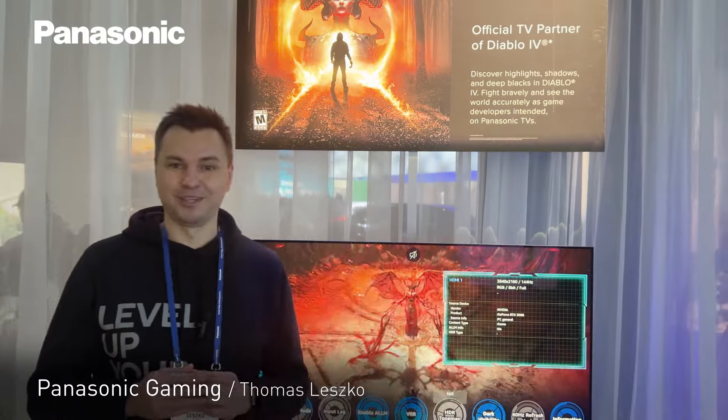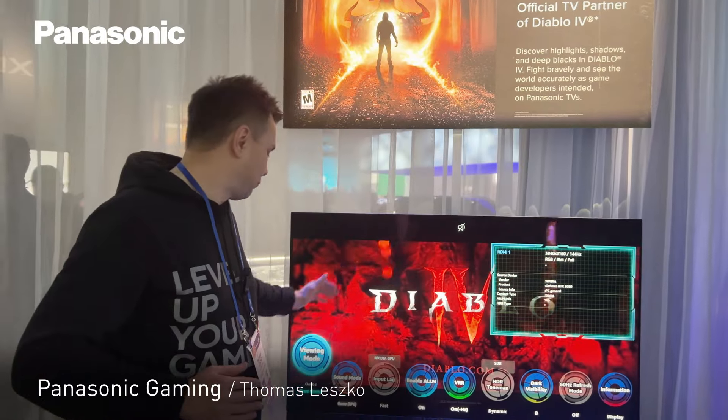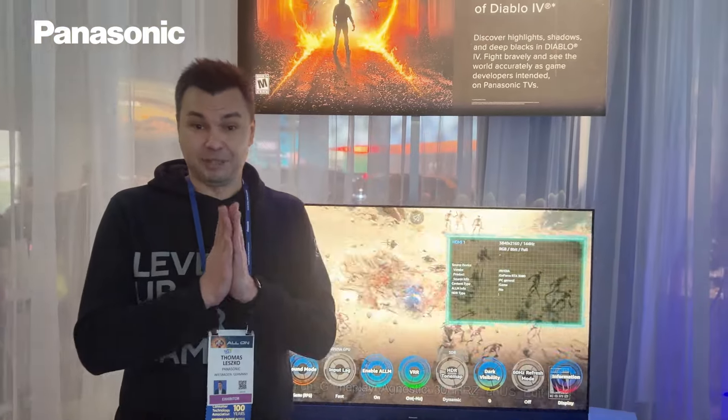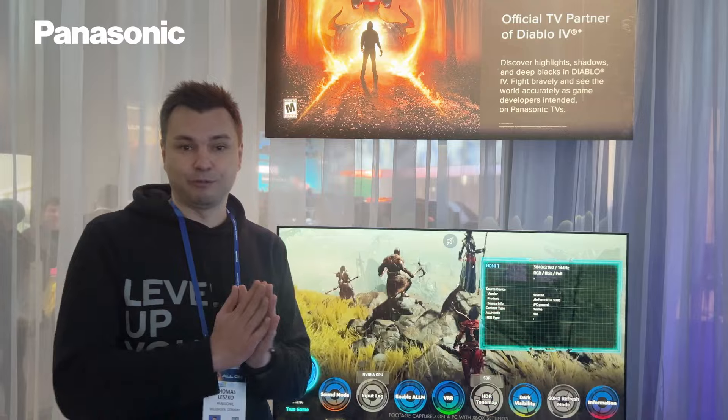Hi everyone, Thomas here from CES. We present the new and latest updates on gaming with the Z95A. Here we have the updated game control board, which runs in true game mode. The big highlight is the 144Hz refresh rate support — that means gaming is even smoother, faster, and input lag is low.